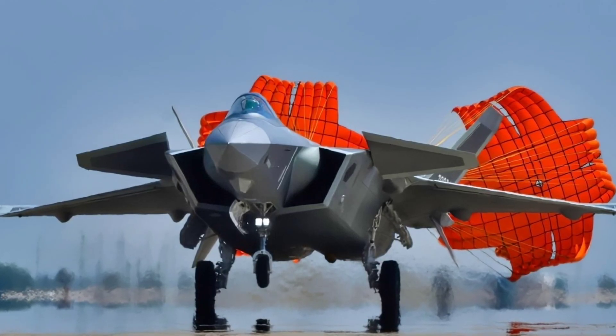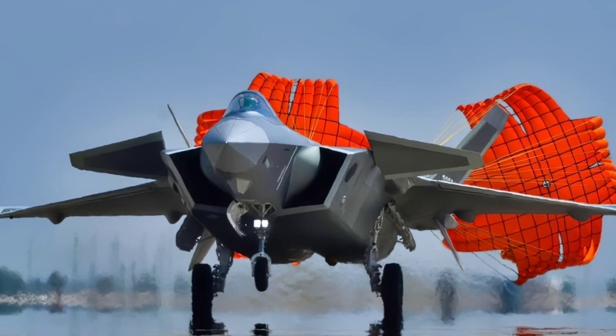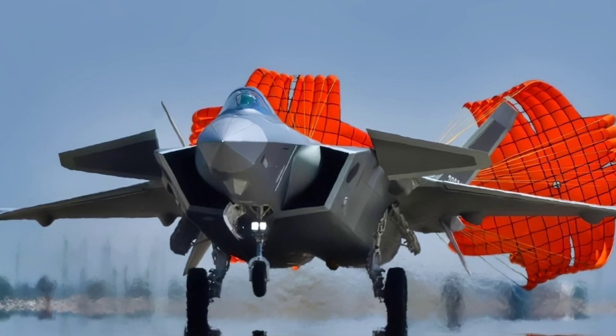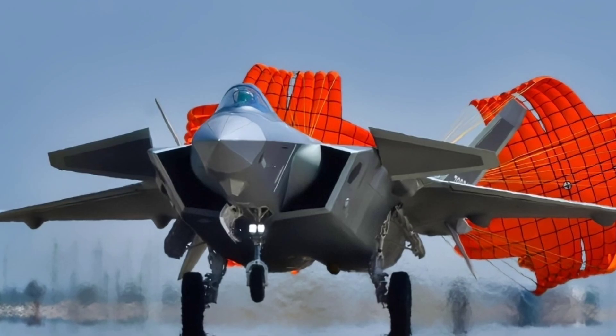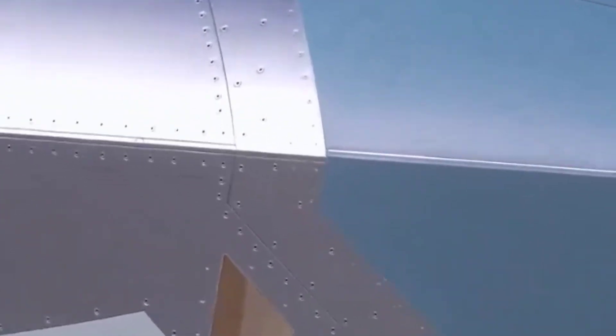The J-20 carries a deadly arsenal. For long-range air combat, it uses the PL-15 air-to-air missile, with a reported range of over 200 kilometers, capable of striking enemy aircraft before they can even get close. For close-range dogfights, it deploys the PL-10 missile, guided with extreme accuracy. Additionally, the J-20 can also carry precision-guided bombs, making it effective for both air dominance and strike missions.